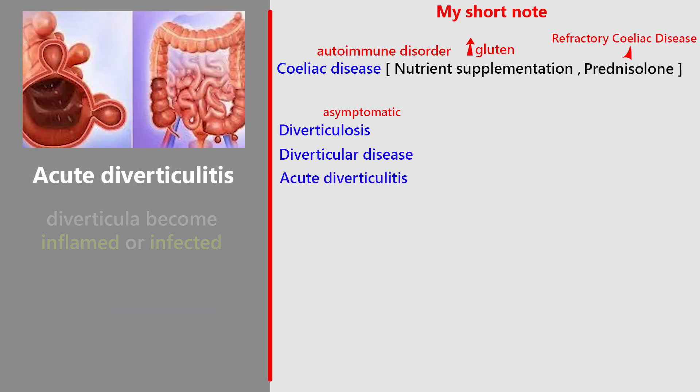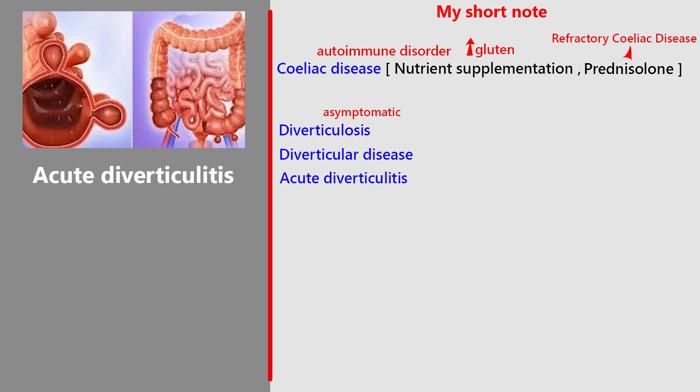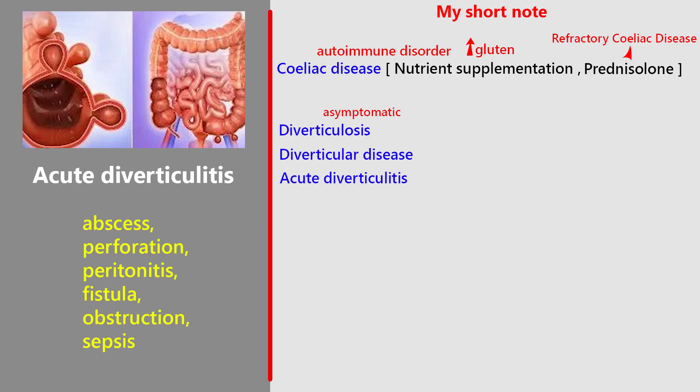Acute diverticulitis occurs when diverticula become inflamed or infected, leading to severe lower abdominal pain, fever, changes in bowel habits, rectal bleeding, tenderness, or a palpable mass. Complicated cases can cause abscess, perforation, peritonitis, fistula, obstruction, or sepsis.